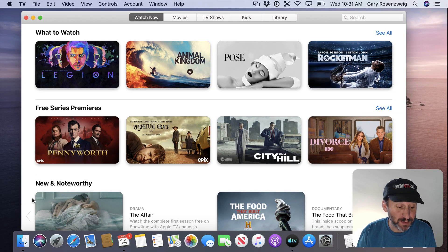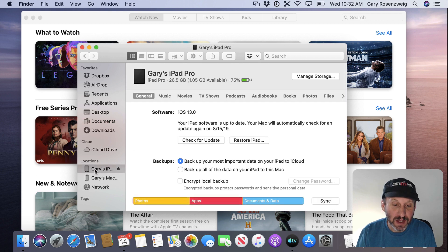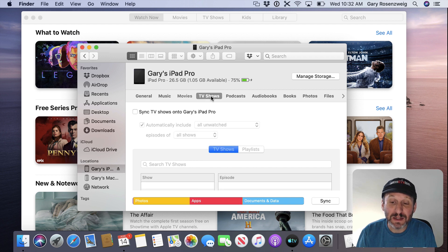Another thing people will ask about is how to sync to an iOS device manually using a cable. That's now done in the Finder. If you have your device connected — I have an iPad connected here — you can see all those different screens you used to see in iTunes are now in the Finder, including the ability to sync movies and TV shows to your iPad.